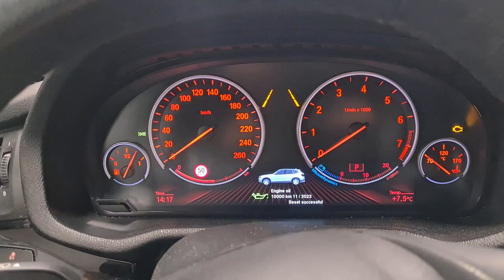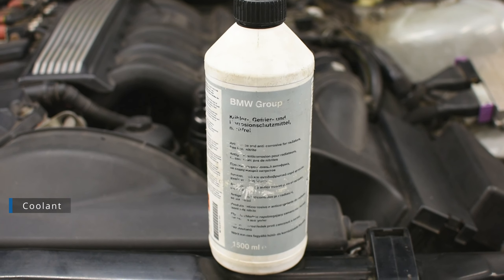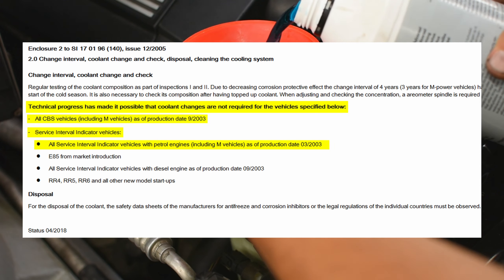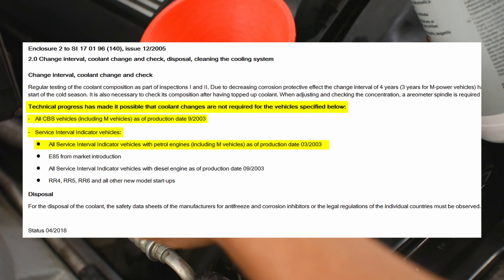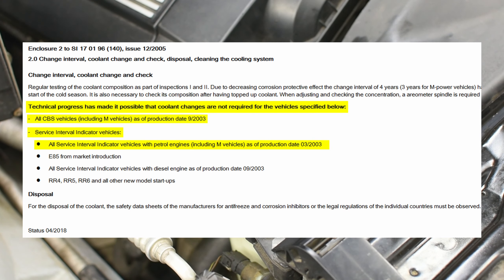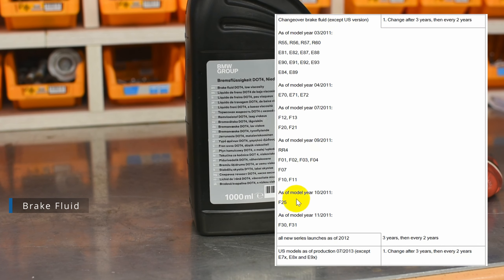Now let's talk about coolant. On older cars, the coolant had to be changed every 3–4 years. Now it is stated that technical progress has made it possible that coolant changes are not required for cars listed — so this is not necessary for the F25.